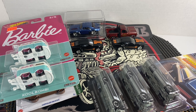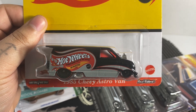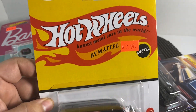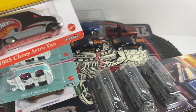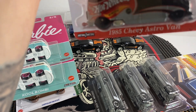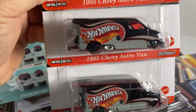Next up he sent some 1985 Chevy Astro Vans — definitely really cool card art and definitely a really cool van. I got three of these, so thank you.